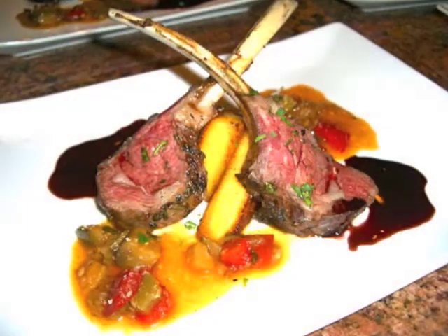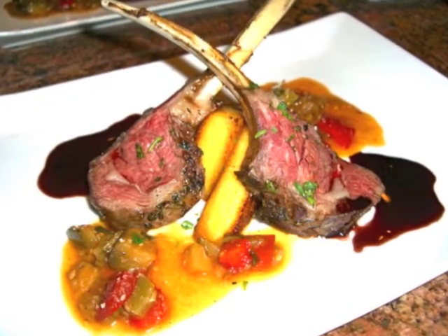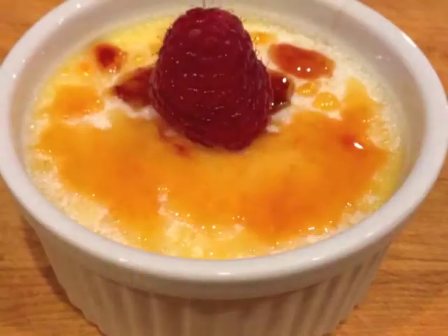Then a roasted rack of lamb with crispy polenta cakes, ratatouille, and red wine reduction. And for dessert, we have an orange crème brûlée.